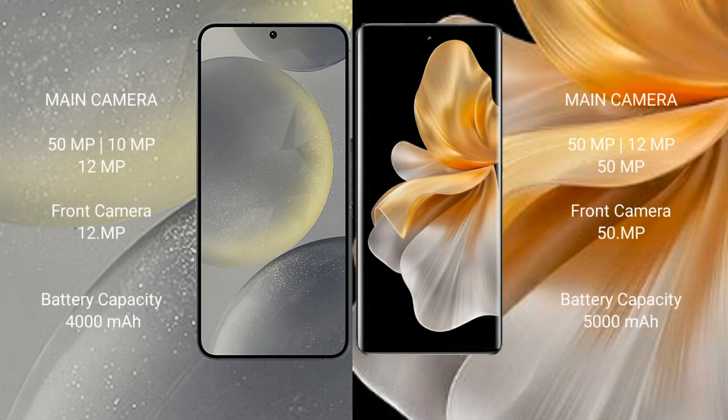Samsung Galaxy S24 features a triple camera setup: 50MP plus 10MP plus 12MP, and a 12MP front camera. Vivo S18 Pro also features a triple camera setup: 50MP plus 12MP plus 50MP, and a 50MP front camera.